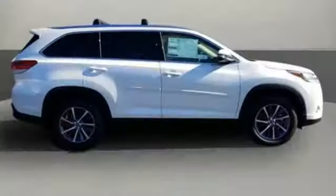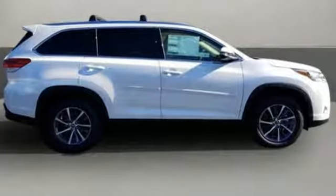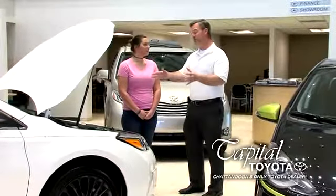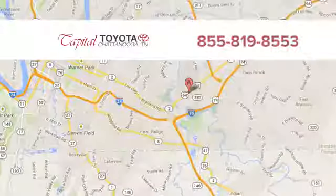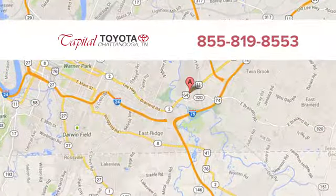Toyota — steered by ingenuity, driven by passion. Take it for a test drive today. Discover top-notch, friendly customer service at Capital Toyota. We're easy to find on Lee Highway in Chattanooga.